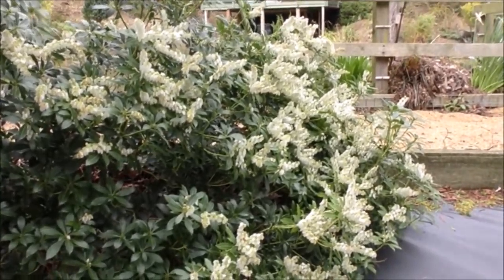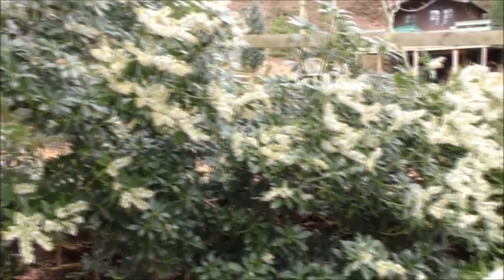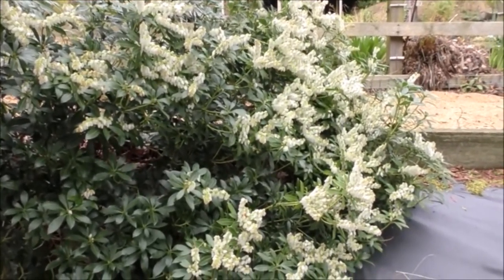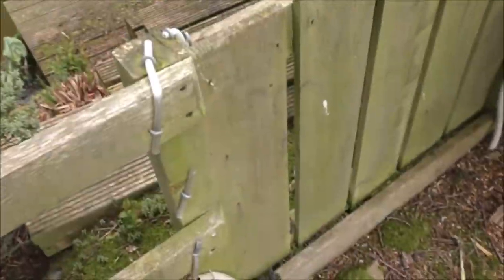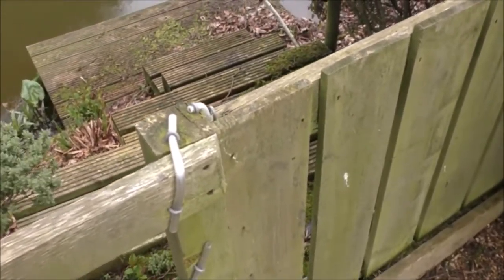Growing on the side of my dam wall is a big bushy plant — I'll expose my ignorance here, I really don't know what it's called — but it's coming into flower and it's quite beautiful. The fence that goes around my pond is about knackered so it'll be coming down soon.